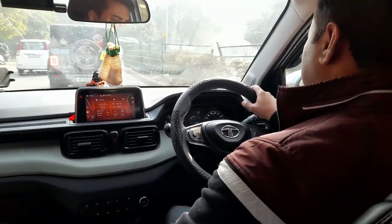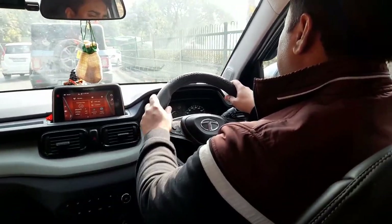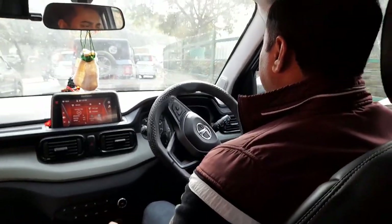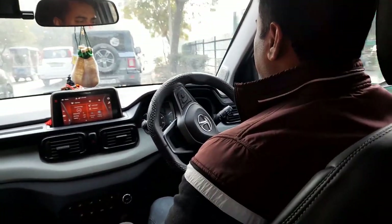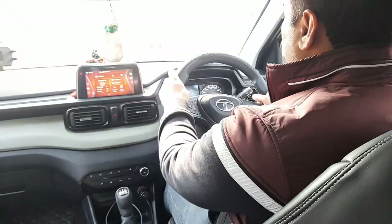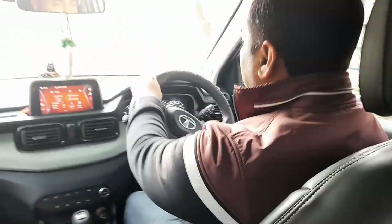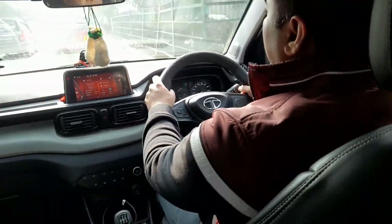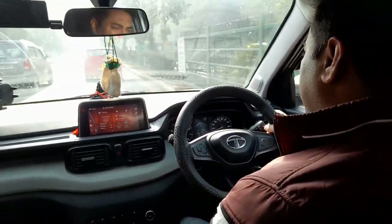New drivers are often more nervous with the steering. As we discussed in this video, if you are starting to drive, hold the steering in the 9 and 3 position because you will get more comfort and more movement in the steering. As you gain experience, you can change your steering position.